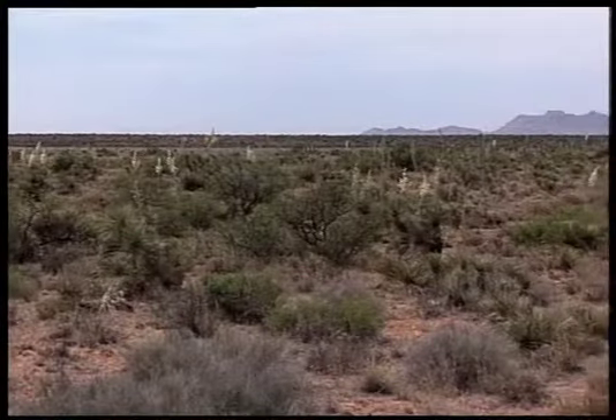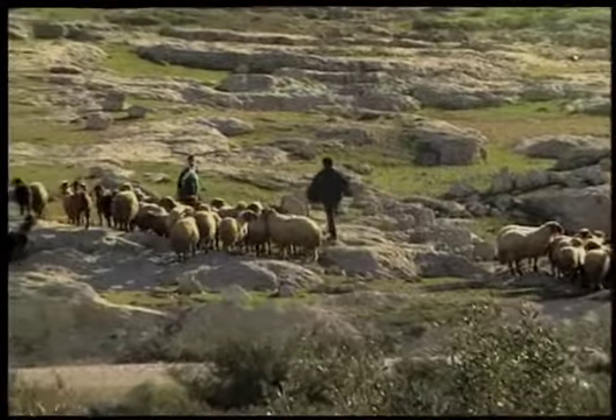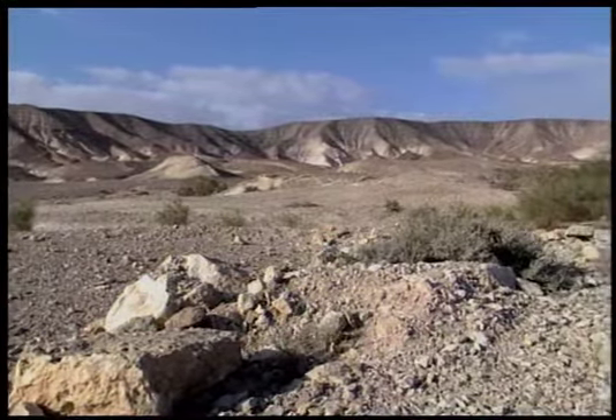First, arid lands are so fragile that they can degrade over a very few years due to human activity or even a very short period of drought. This process, called desertification, is a major concern around the world today.